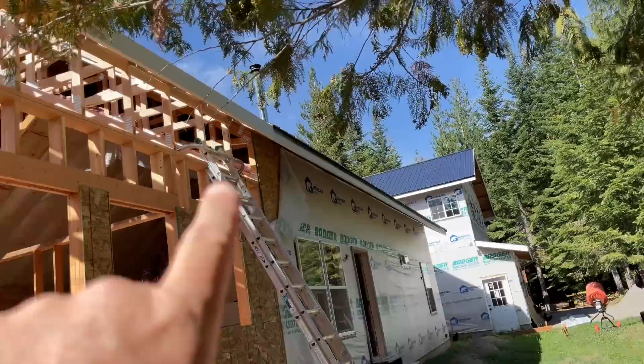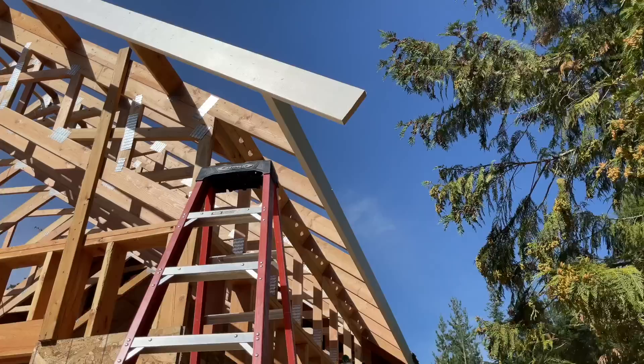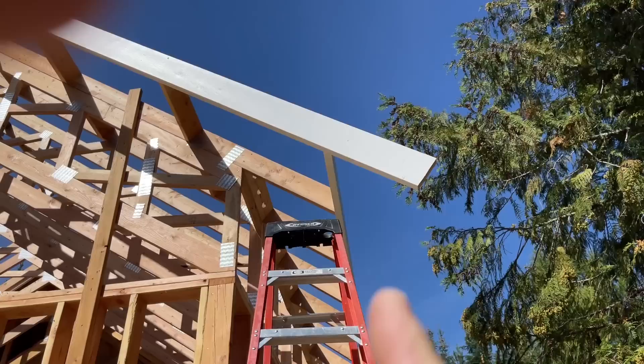It looks like it belongs there, guys — except for this part. We've got to cut that off. We're going to go up there, nail it, and then cut it off at an angle so that it matches the fascia here. Get it all cleaned up, paint the end where we cut it, and it should be good to go.